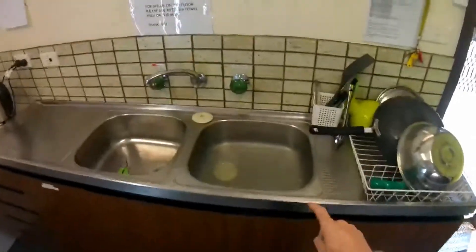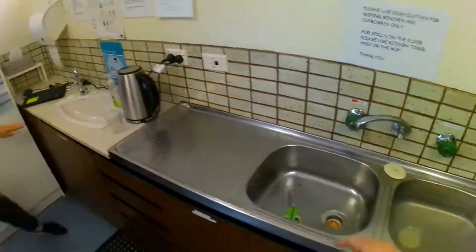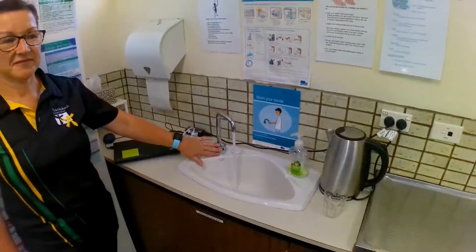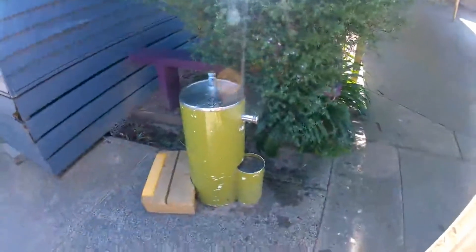So here's some water, here's a tap and there's another tap over there. Excellent, thanks Mr. Shaper. And here we go, there's another water fountain there.